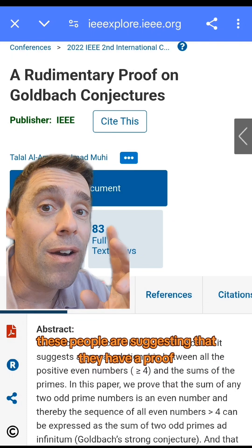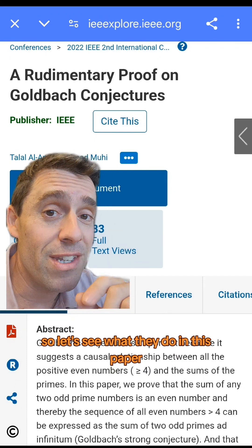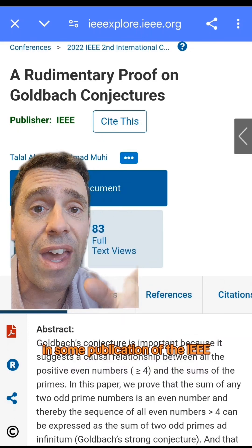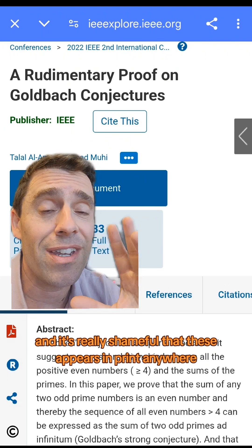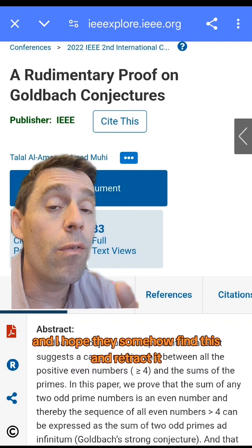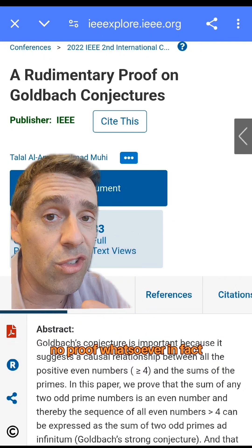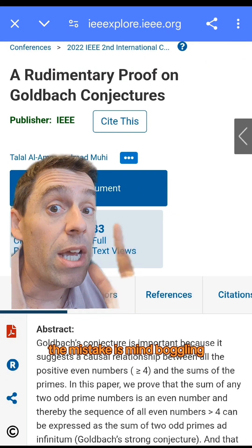These people are suggesting that they have a proof, so let's see what they do in this paper. I want to emphasize that this was published by the IEEE, and it's really shameful that this appears in print anywhere. I hope they find this and retract it, because there's of course no proof whatsoever — and in fact the mistake is mind-boggling.